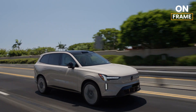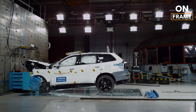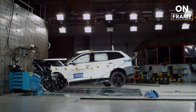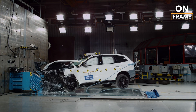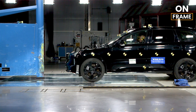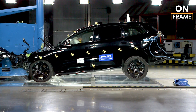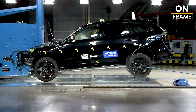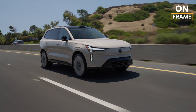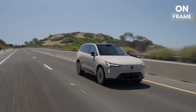Volvo has long been synonymous with safety, and the EX90 is no exception. Before any EX90 reaches a customer, it undergoes rigorous crash testing to ensure it meets Volvo's industry-leading safety standards. In a frontal collision test, the EX90's high-strength steel frame and crumple zones absorb impact forces, protecting the cabin and its occupants. Advanced seat belt tensioners and airbags deploy in milliseconds, further enhancing passenger safety. Side impact tests highlight the strength of Volvo's side impact protection system, with reinforced door beams and strategically placed airbags protecting passengers from lateral collisions.